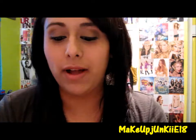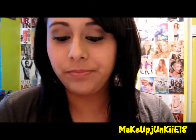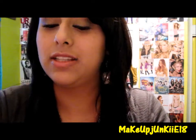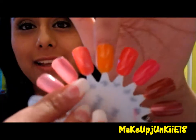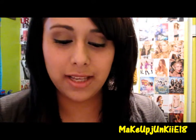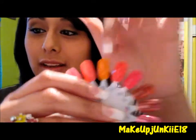The last one from Wet n Wild is a really pretty orange called Sunny Side Up. It looks like that, and the swatch for it is so pretty. It kind of looks like Sunkist from Sally Hansen, but it's more lighter than that.